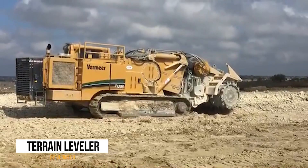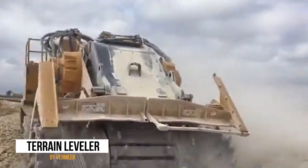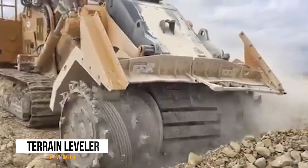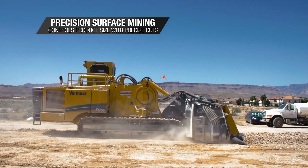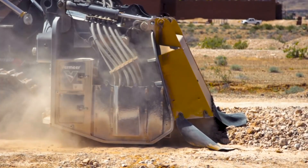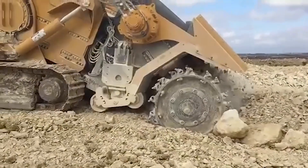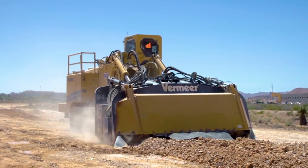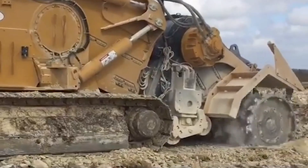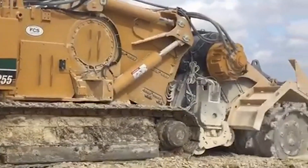At number 13, we have the Vermeer Terrain Leveler, a powerful machine that could give Hulk a run for his money or even challenge the roadrunner in a speed contest. This monstrous device cuts into the earth, removes the topsoil layer, and transforms rough terrain into a smooth surface perfect for a moonwalk — the dance move, not the astronaut activity. This machine is so efficient that if it were a superhero, its power would be earth-flattening, making for an amazing ally when battling villains that live in mountain lairs or underground bunkers.